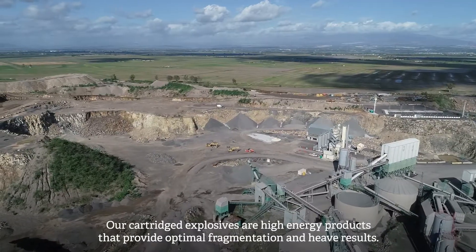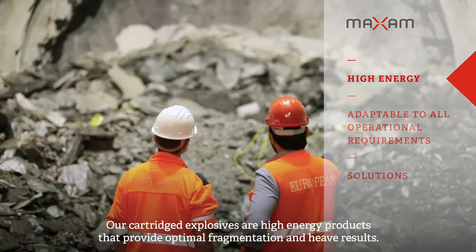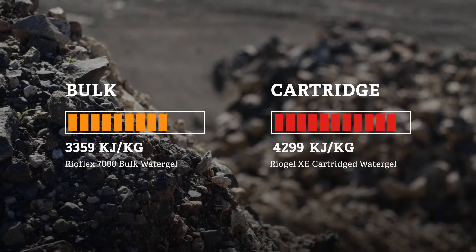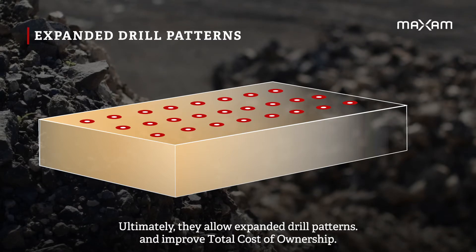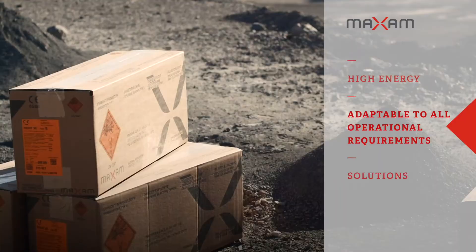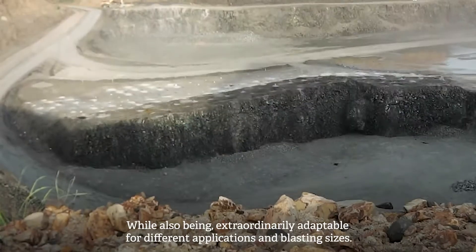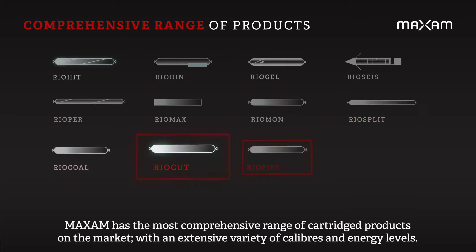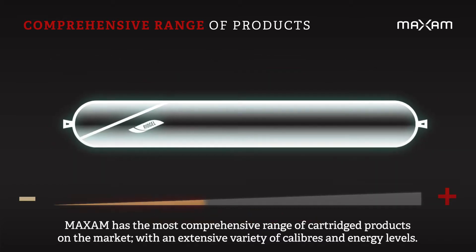Our cartridge explosives are high-energy products that provide optimal fragmentation and heave results. Ultimately, they allow expanded drill patterns and improved total cost of ownership, while also being extraordinarily adaptable for different applications and blasting sizes. Maxim has the most comprehensive range of cartridge products on the market with an extensive variety of calibers and energy.